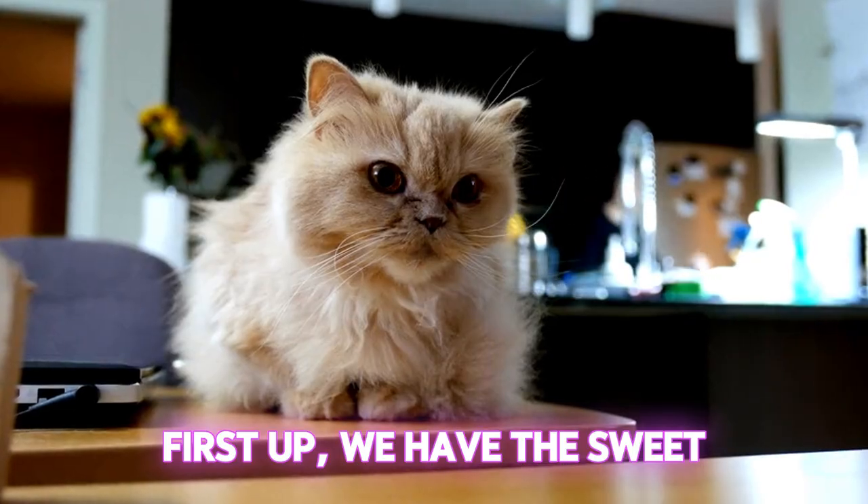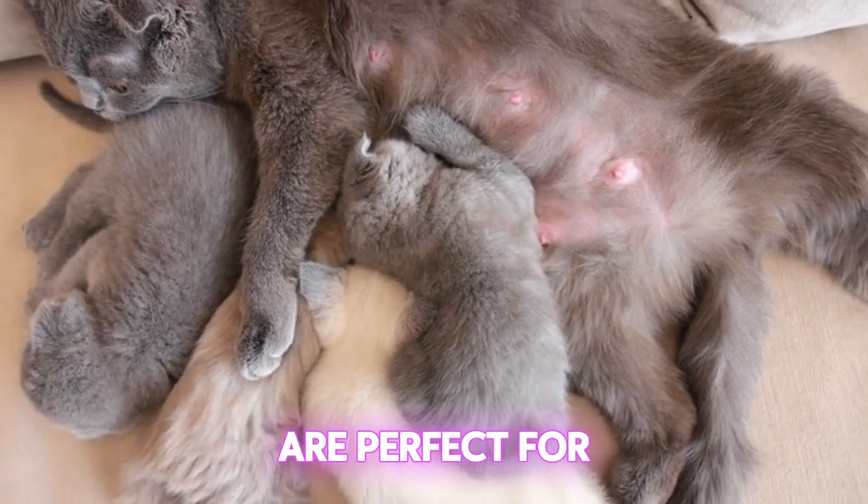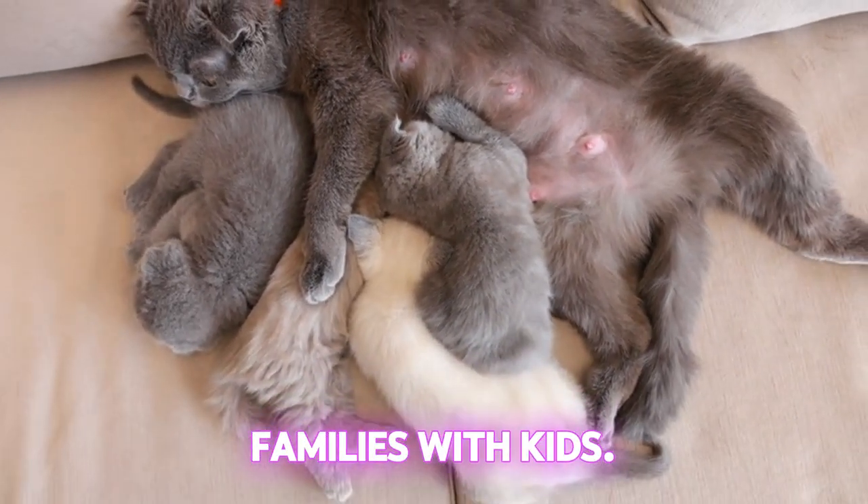First up, we have the sweet and docile Persian cat. These furry bundles of joy love to snuggle and are perfect for families with kids.